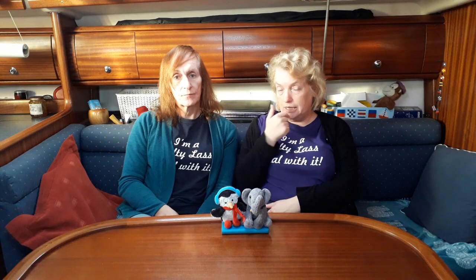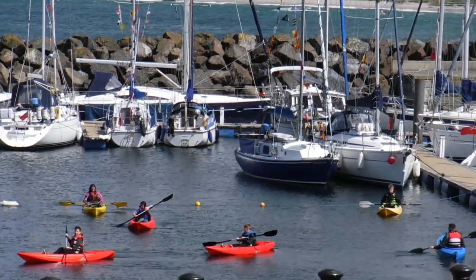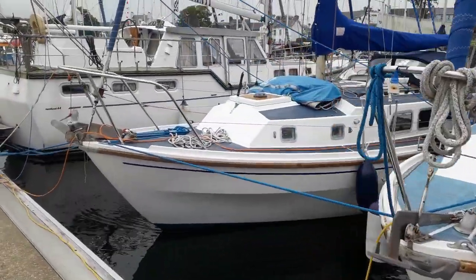We came into Ballycastle at 8.4 in the morning — time for second breakfast — to meet up with the guys and girls from Sailing and Cruising Northern Ireland. The Maritime Festival was on, so there was lots of things to see and do. We met up with the people from there and had nights out with them.